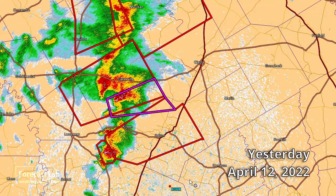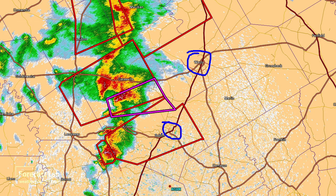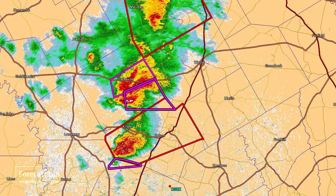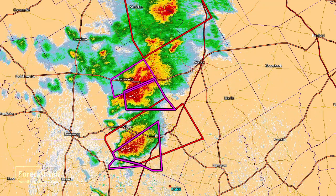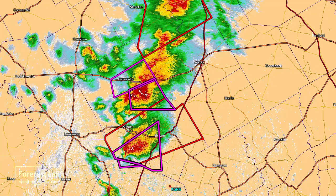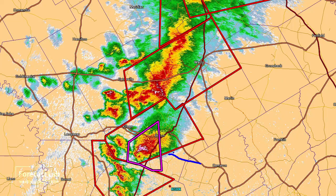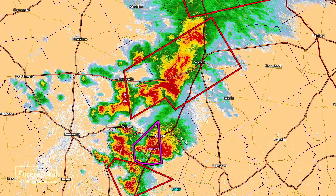Things were quite busy down in Texas in the Temple-Waco area. The main cell of interest early on, during the five o'clock hour south of Gatesville, had the first tornado reported with that storm. As that moved northeast it began weakening, but further to the south a separate cell way down south of Temple approached the town of Salado.